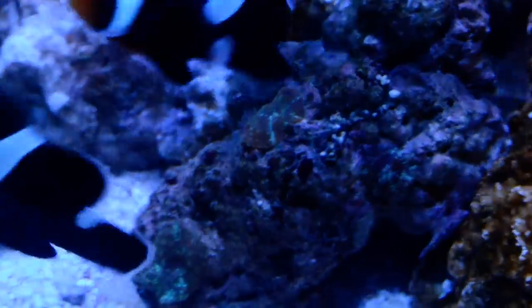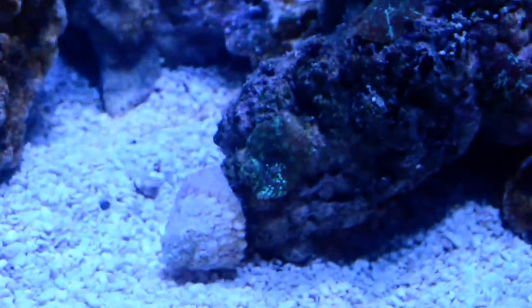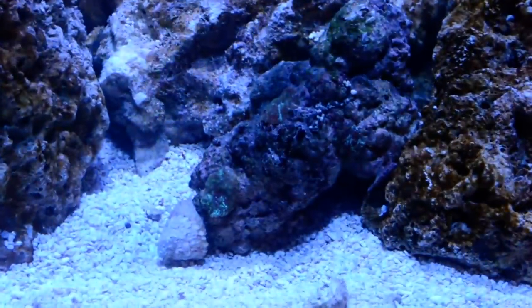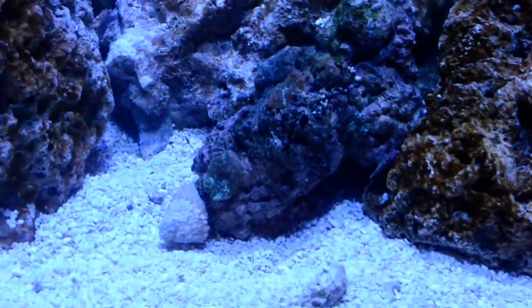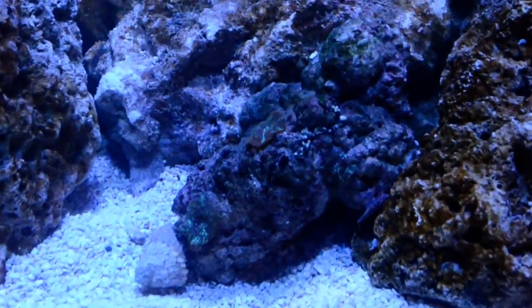I got some mushrooms — about three of them on this piece of rock. Really nice-looking mushrooms. They're not fully open actually — they're a lot bigger in the fish store. They're just taking their sweet time in my tank, I guess. I just added these things in here literally just a couple hours ago.